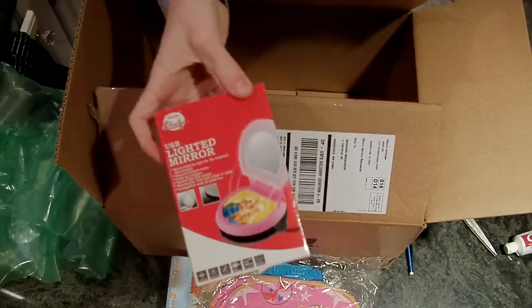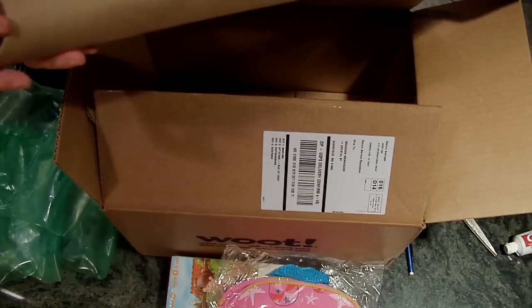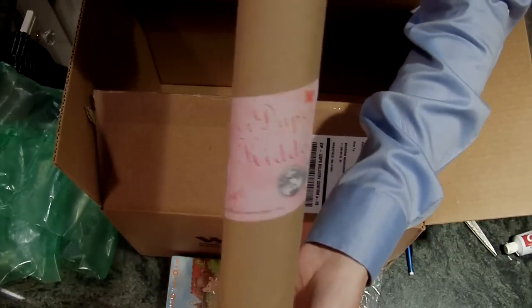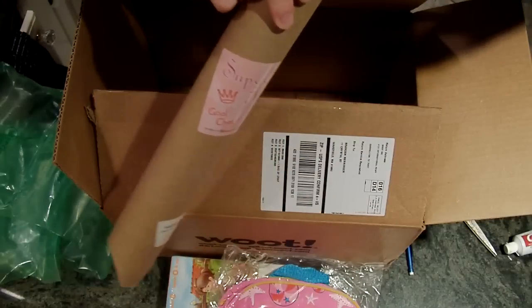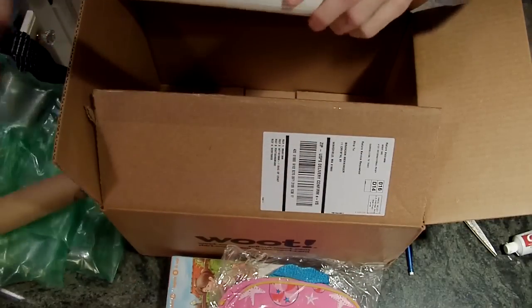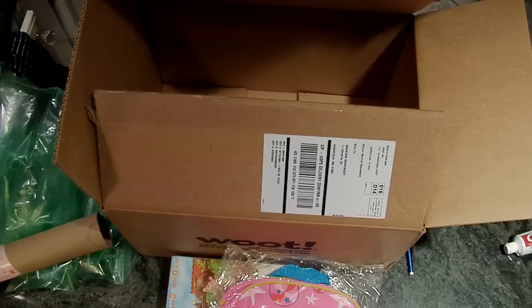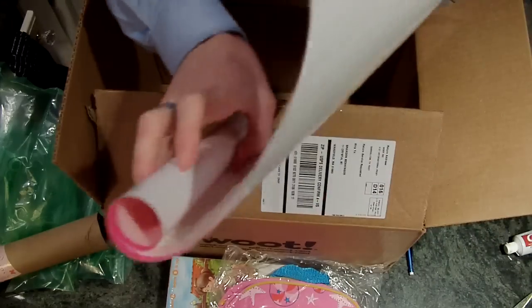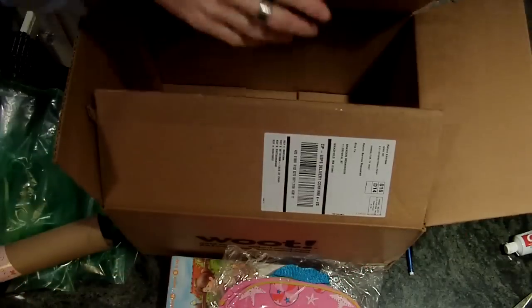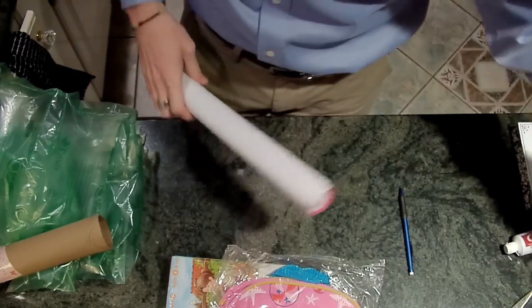We have a USB lighted mirror. Seems like this was female themed. Super Duper Kiddo Goal Chart — I have no idea what this is. It's a chore chart for small children. So nothing too terribly exciting, but a lot of things for kids.